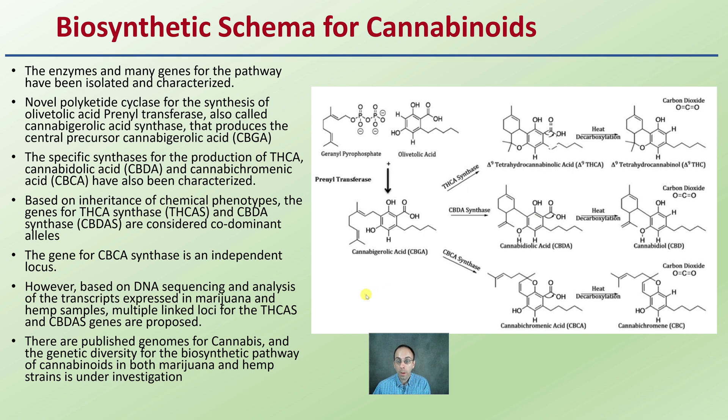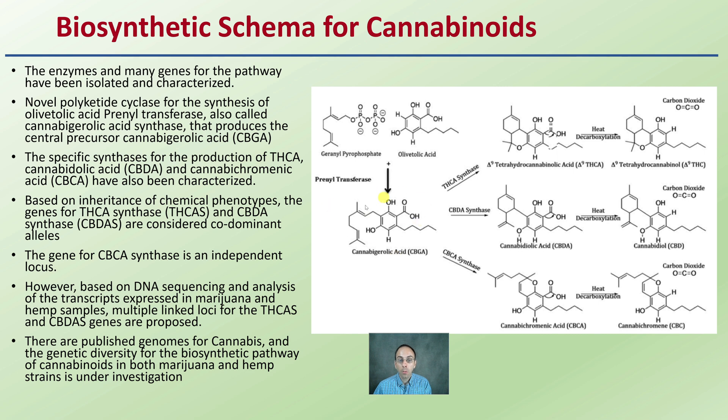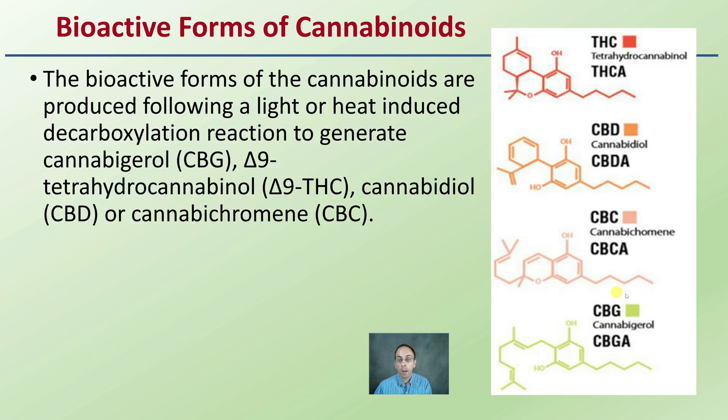There are published genomes for cannabis, and the genetic diversity of the biosynthetic pathways of cannabinoids in both marijuana and hemp strains is under investigation. Some growers and breeders may be looking at producing more CBD versus THC and staying below the federal limit. If all originate from the same molecule, how do we get the plant to select a particular pathway? The bioactive forms of cannabinoids are produced following light or heat-induced decarboxylation to generate CBG, delta-9-THC, CBD, or CBC. It's interesting to appreciate that the plant uses enzymes to activate different pathways from one original molecule, and this is exciting for future research selecting one cannabinoid over another.